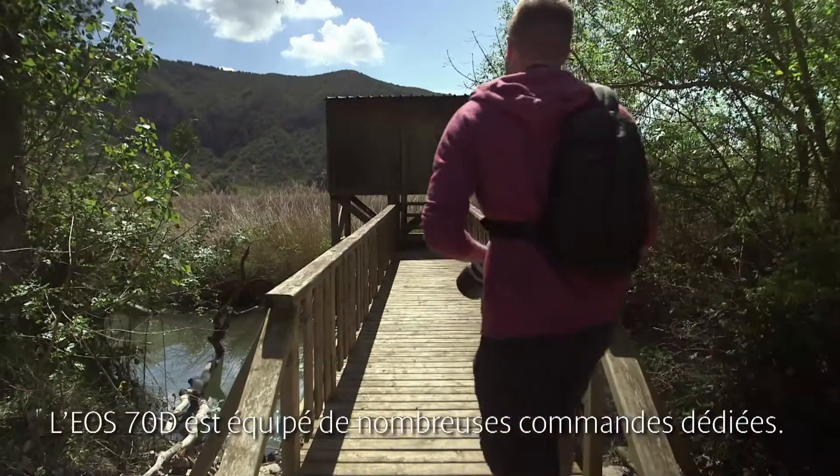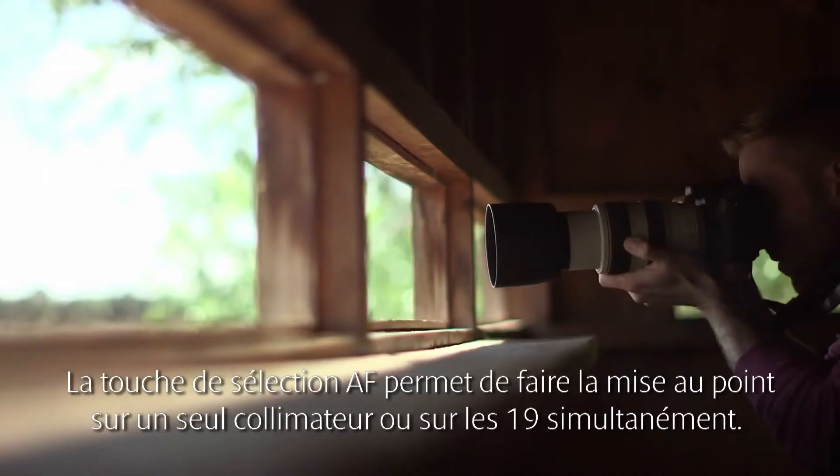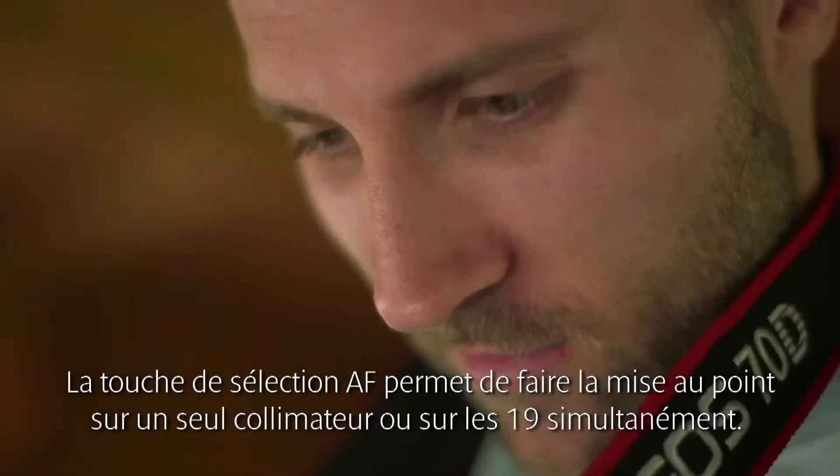One of the great things about the 70D is the number of dedicated controls. The AF area button allows you to instantly switch from single point AF to all AF points.